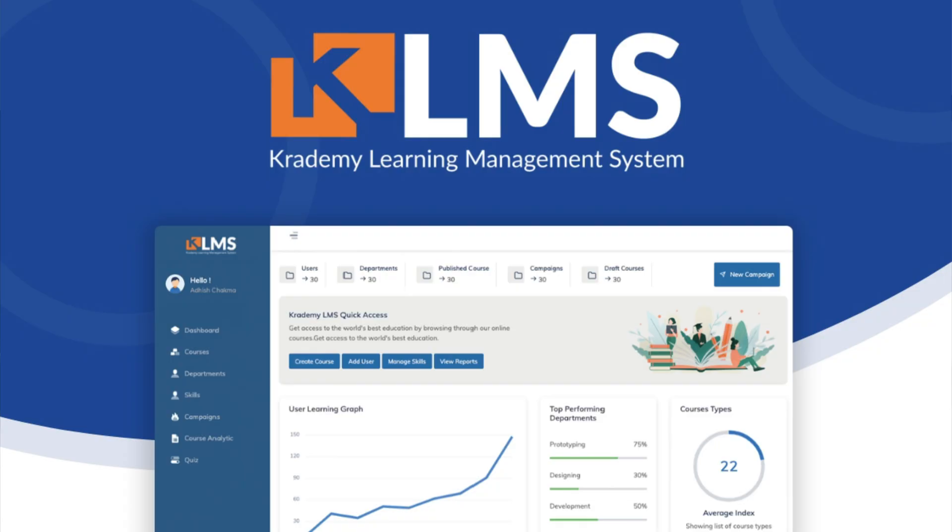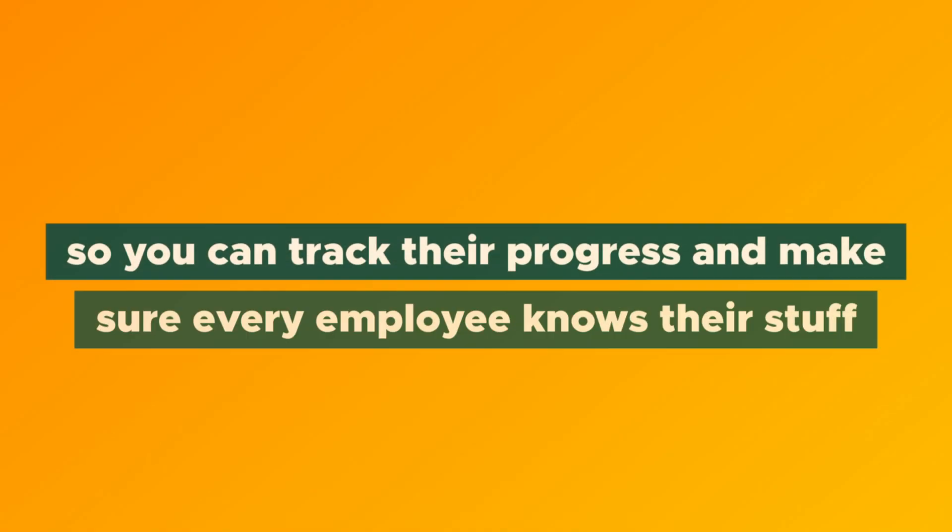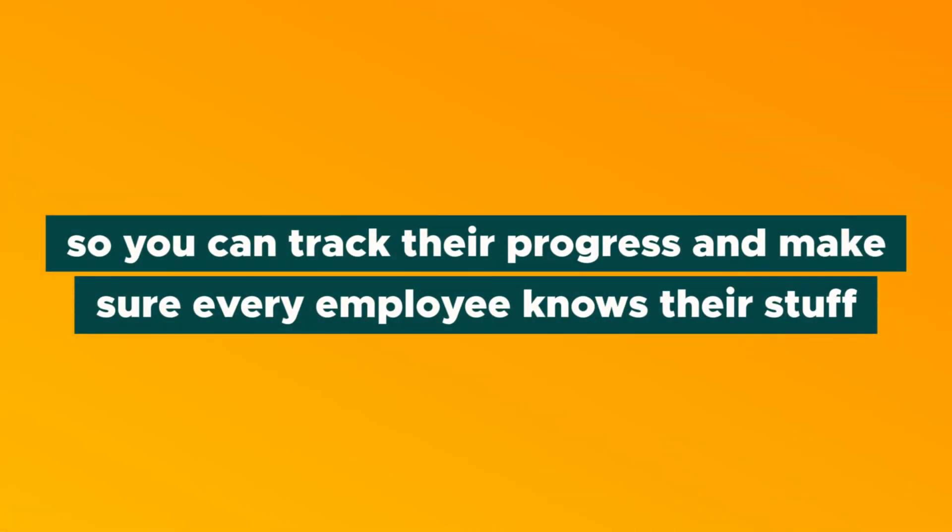Jay here with AppSumo, and today I'm excited to tell you about Kratamy LMS — designed to help organizations provide e-learning training courses through an easy-to-use platform so you can track their progress and make sure every employee knows their stuff. This isn't just the ideal tool for getting your new hires up to speed. Kratamy LMS is also great for keeping all of your employees on their A-game, upgrading their skills, and gaining new knowledge. So without further ado, let's get right into it.